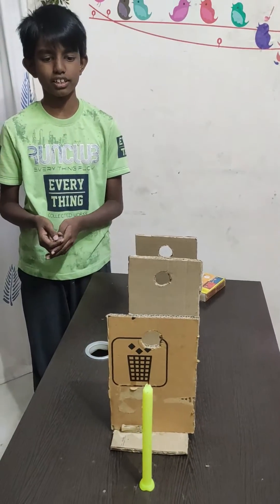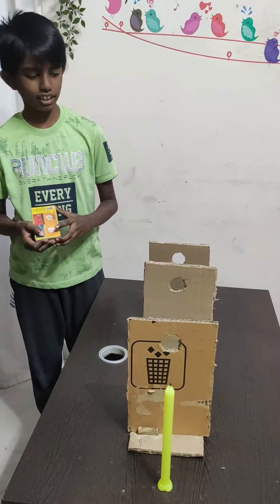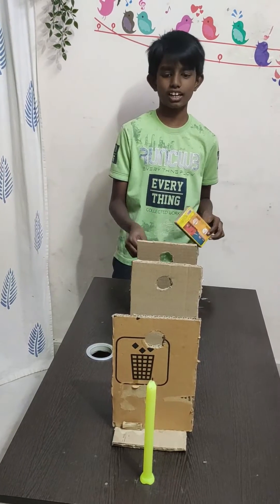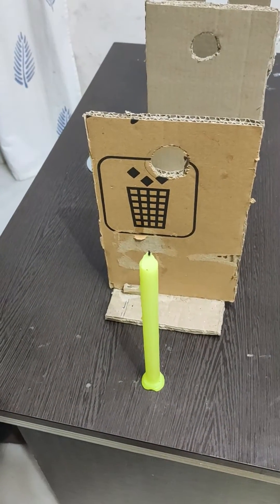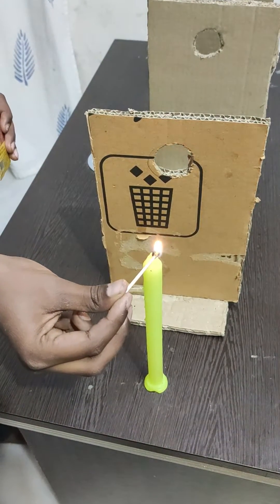And a candle. So now I'll light the candle and check if I am able to see the candle light from the holes. Now I am going to light the candle and turn off the lights.